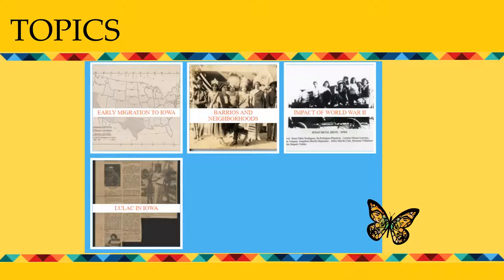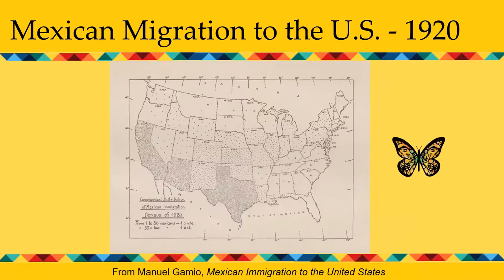Let's take a closer look at Mexican migration to the U.S. by examining this map showing the density of Mexican population in the United States, taken from the 1920 census. On this map, a circle represents one to 50 people and a dot represents 50 to 100 people. You see the expected density of population in the southwest, but you might be surprised to see comparatively large numbers of Mexicans in Iowa in 1920.